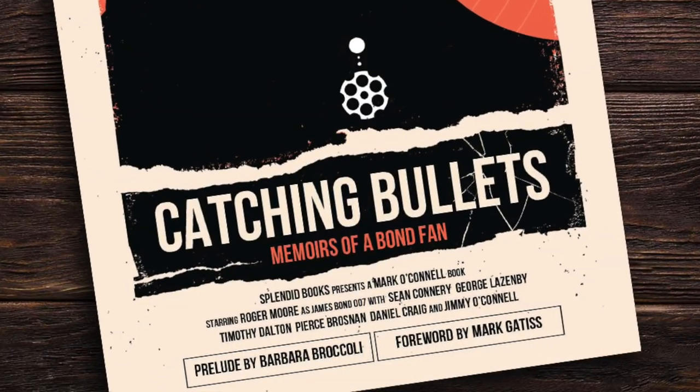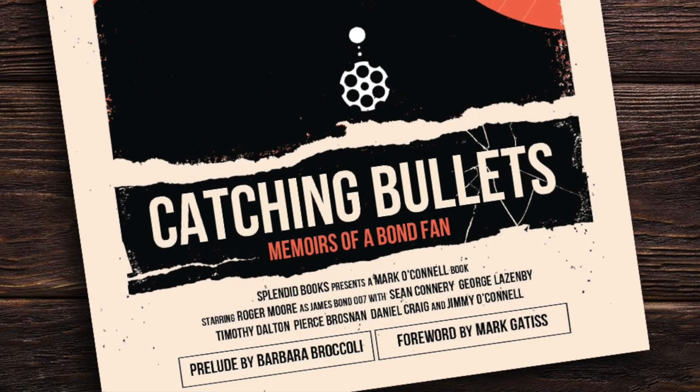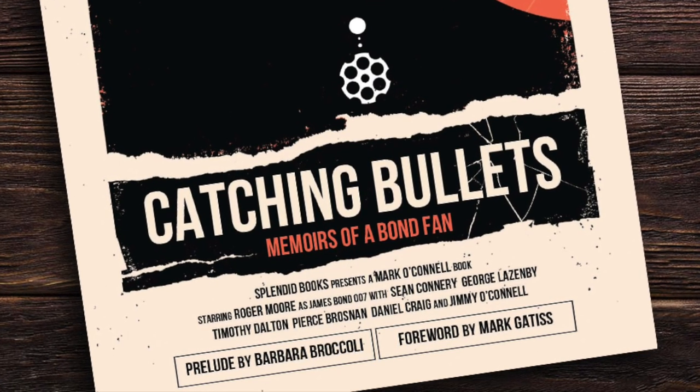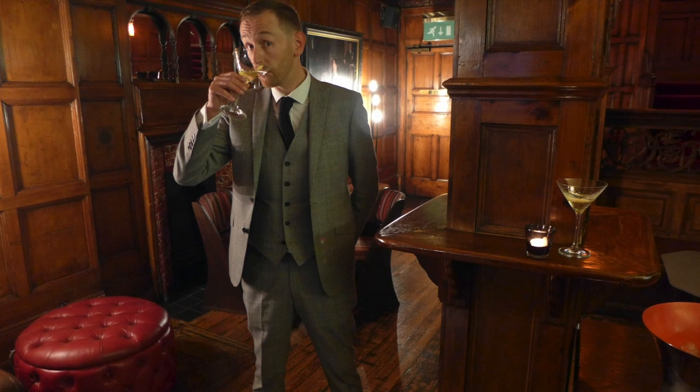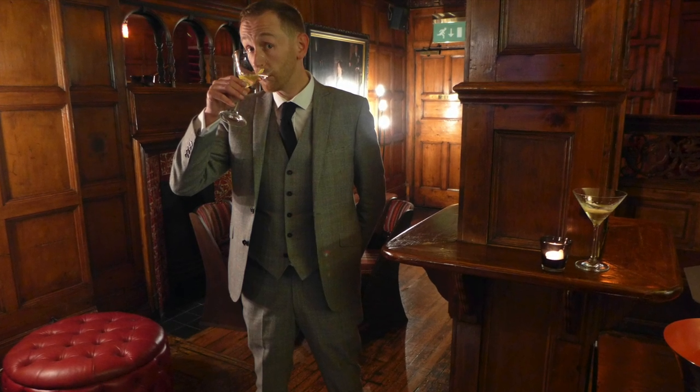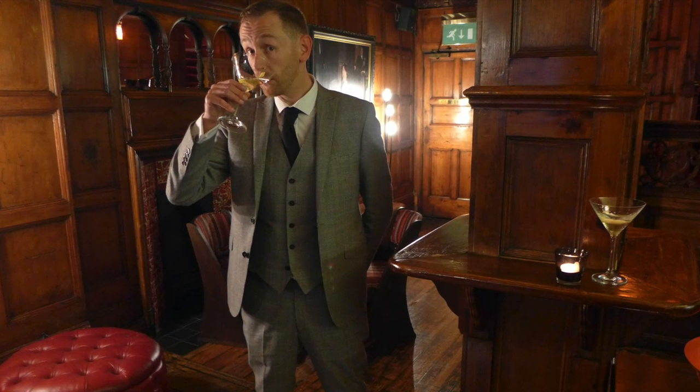The book contains a prelude by co-producer Barbara Broccoli, a forward by longtime Bond fan Mark Gatiss, and an afterward by Maud Adams herself. So whip yourself up an Irish coffee and join Mark on a fun, witty, and often passionate journey of pure cinematic discovery.